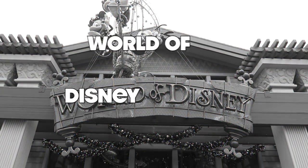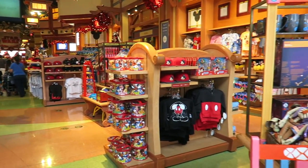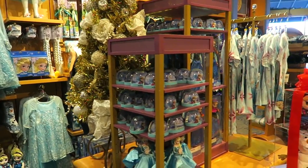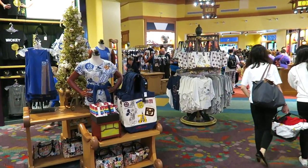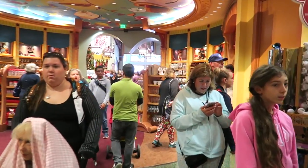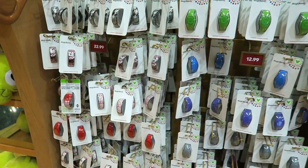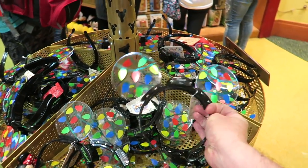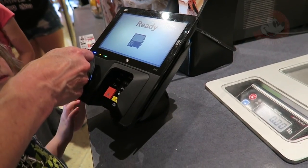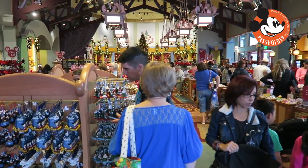Now we're going to head over to World of Disney. This is one of the biggest Disney stores in the world and you're going to find everything Disney related and more. From plushes to jewellery, or even some of the things you may have missed in the parks while out and about — this is going to be the place you want to visit. If you're a Disney annual pass holder, you get an additional 20% off the marked prices.